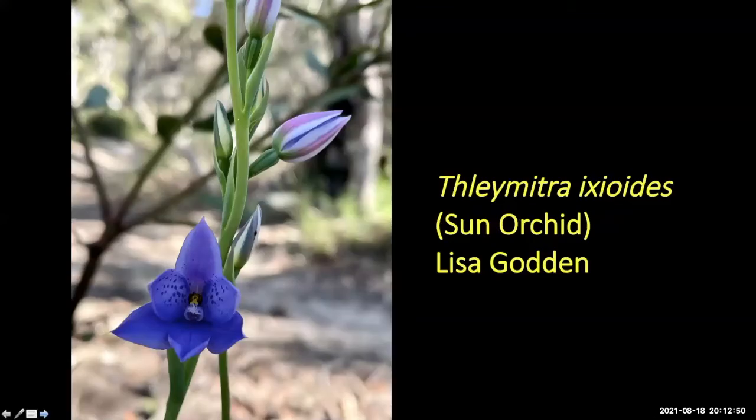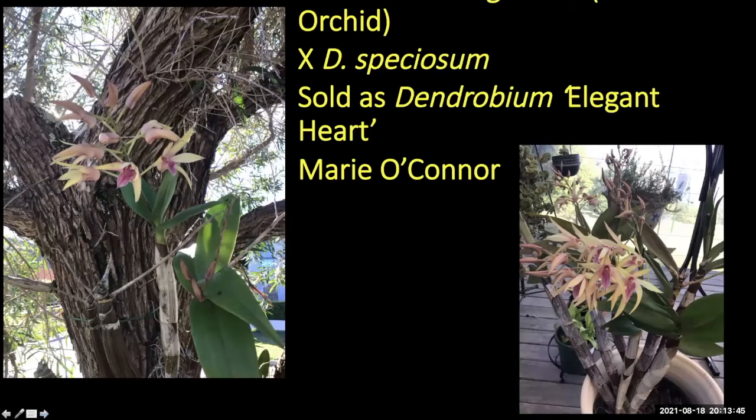Moving to orchids. Lisa's captured Thelymitra ixioides, the sun orchid. The blue dots on it are a good identifying feature, though Margaret notes they don't always have the blue dots. They can get up to 60-70 centimetres tall and be really stunning. Peter apparently knows about growing them from cuttings.